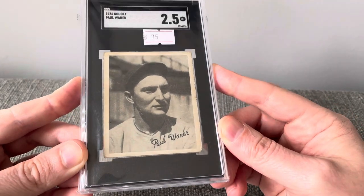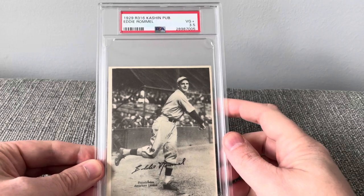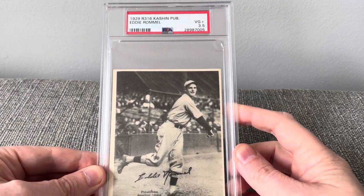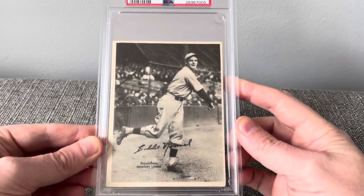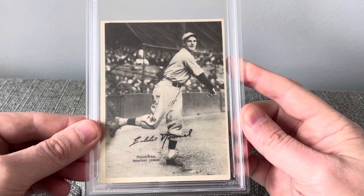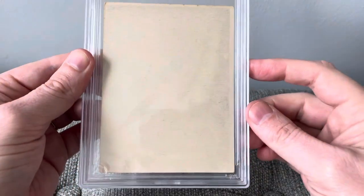And a 1929 R316 Cash and Pub of Eddie Rommel at a 3.5. These are pretty neat — when they pressed these, the ink would show through, but you can see the outline of where it was pressed.